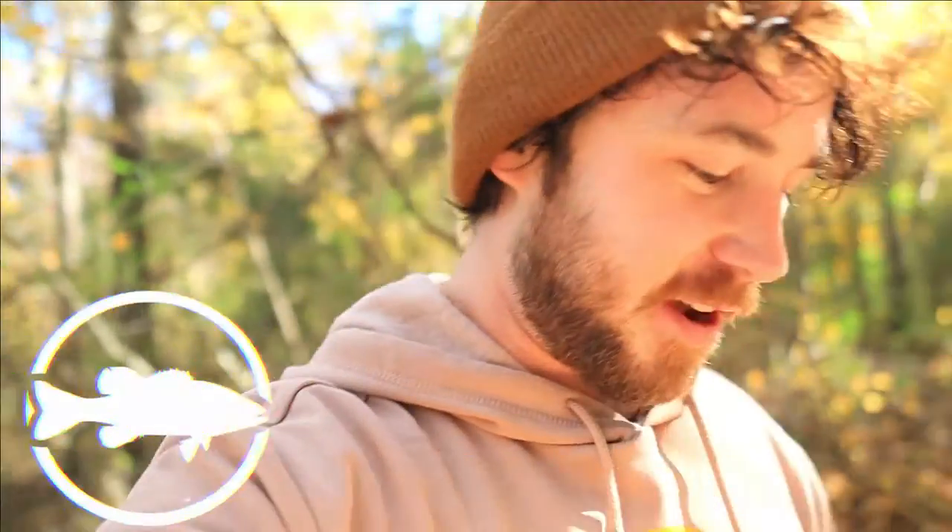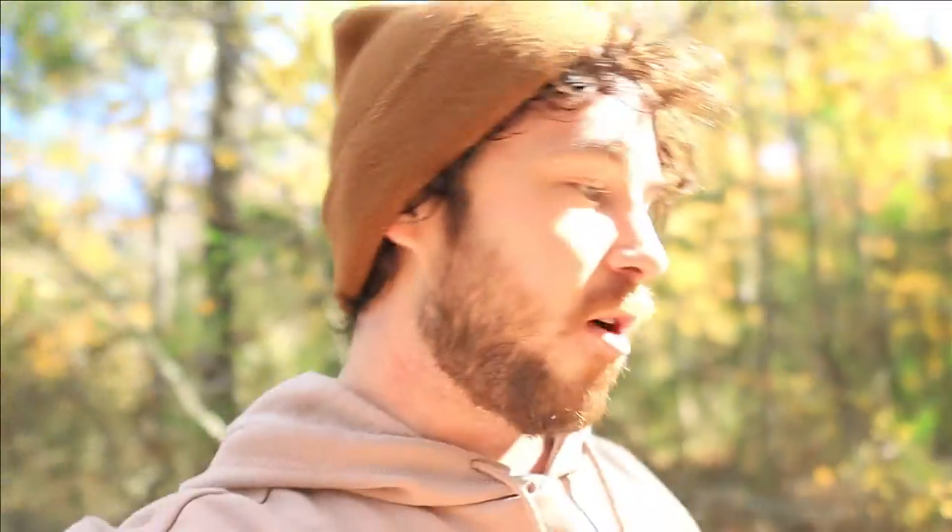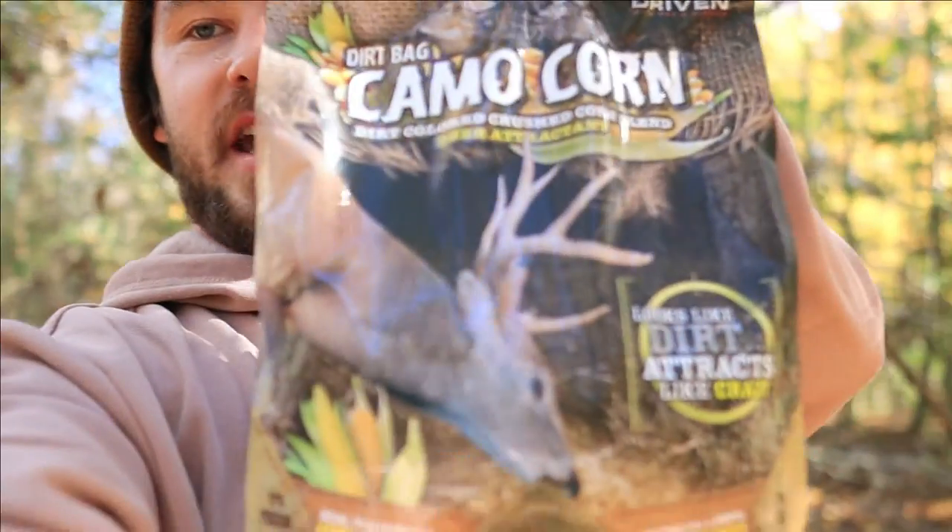What is going on people, welcome back to the channel! We have another bait review for y'all today. I just went to Walmart and saw these — I've not seen these at Walmart before, so I decided to get them. These are Evolved Habitats — this is the Dirt Bag, this is the Camo Corn Dirt Bag.